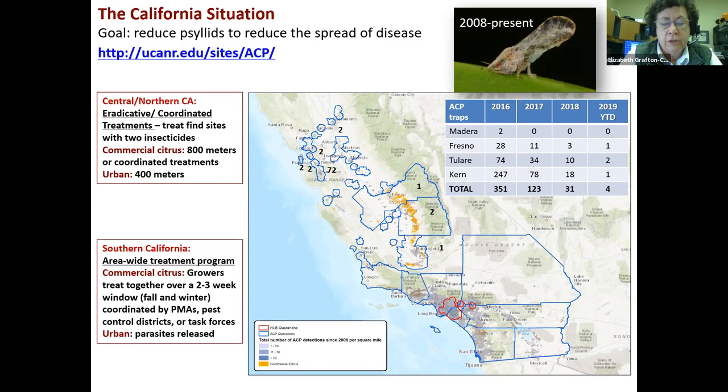In Southern California, the psyllid is basically everywhere. In Central and Northern California, the approach is eradication — you find a psyllid on a trap, you search the area, you spray the area. The chemicals used are pyrethroids and neonics primarily, and those work great to locally eradicate the pest. In Southern California, local eradication is not feasible, so growers are on an area-wide suppression program. In the urban areas, parasites have been released to try to calm the populations down, and both of those things are helping.